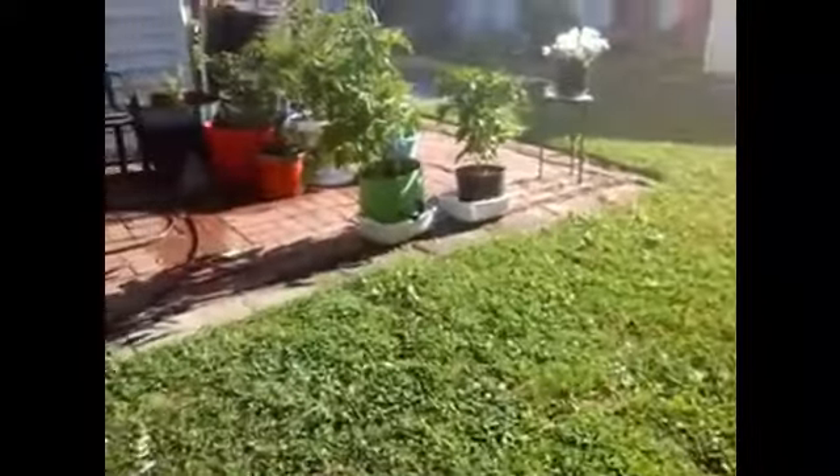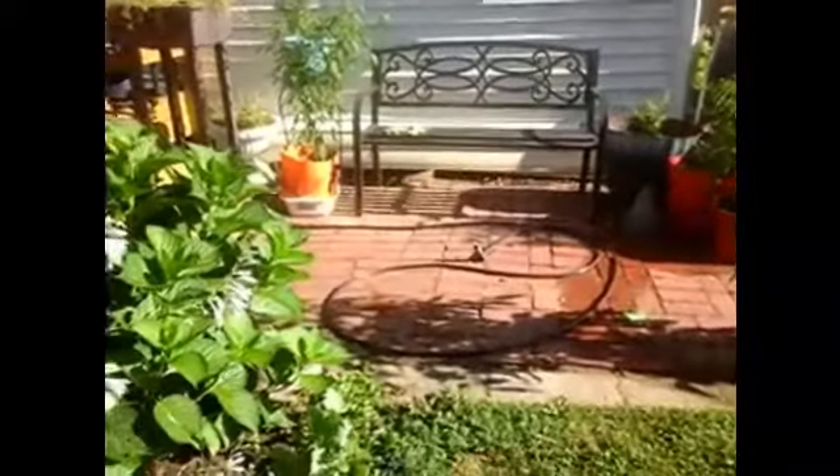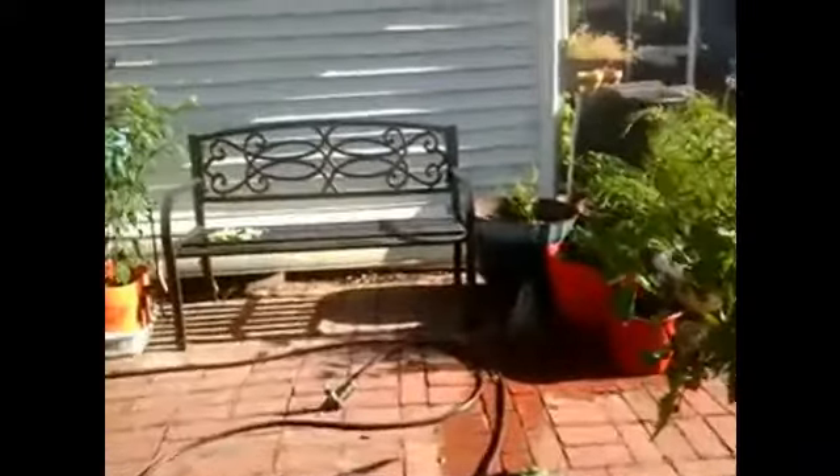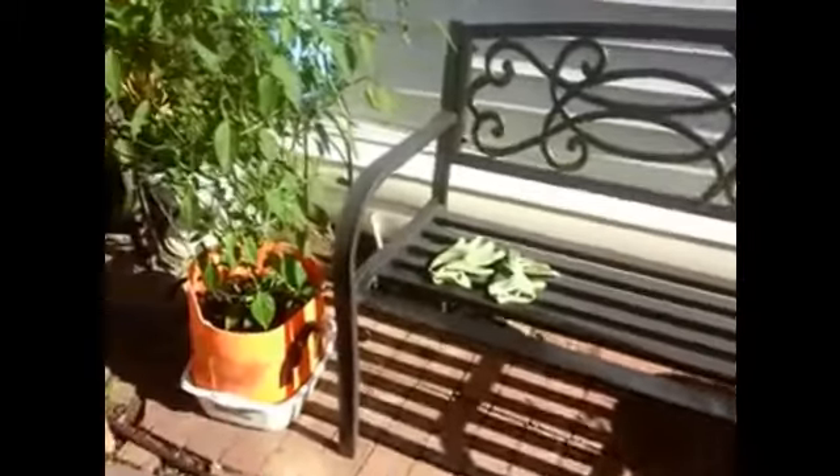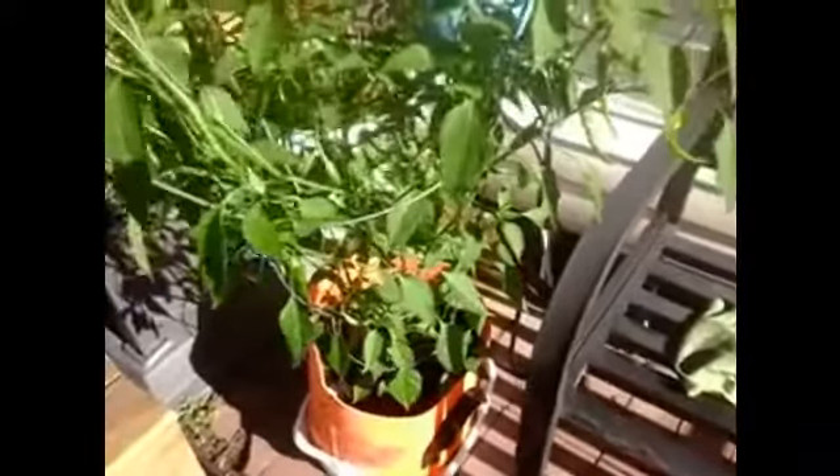Now this area used to be my miscellaneous area. I cleaned it up and added a bench — I got this bench from Hayneedle, I think it was on sale for sixty-something dollars. It's so easy to put together, a nice sturdy bench. Next to it is the cayenne peppers — it's loaded. Do they get bigger or am I supposed to harvest this? I'm going to check that out.